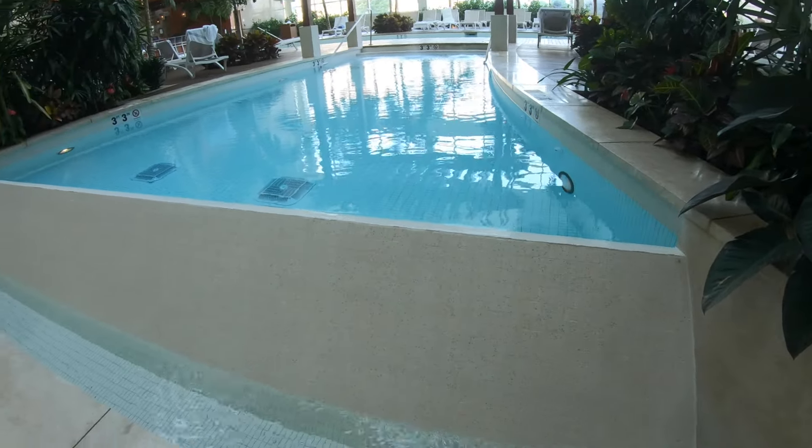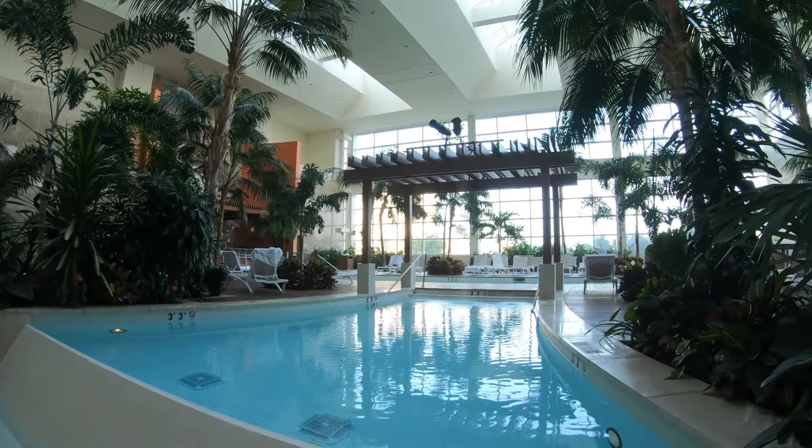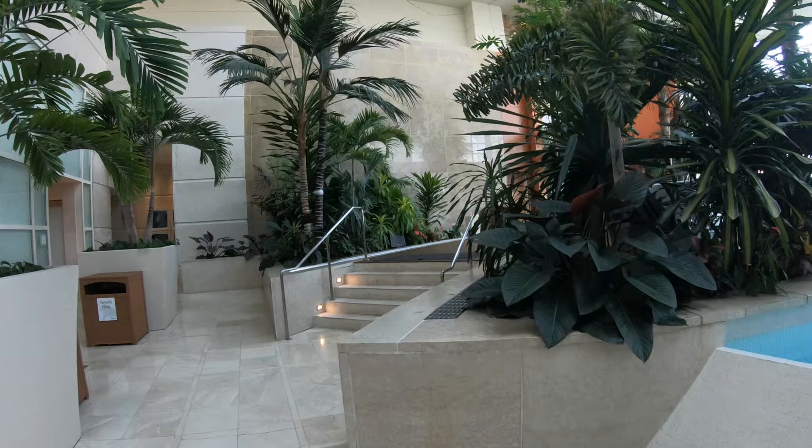Also, I failed to mention in the intro that we're going to check out the gyms here. There's a small gym here at the MGM Tower as well as a much larger one at the pool and spa at the Borgata.